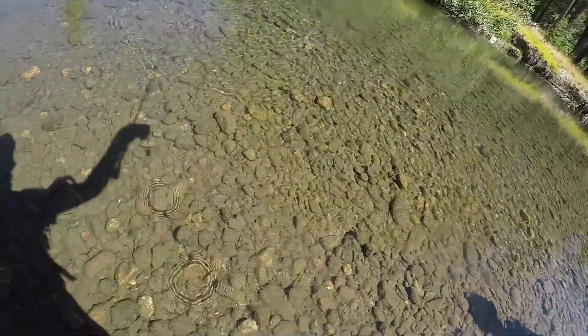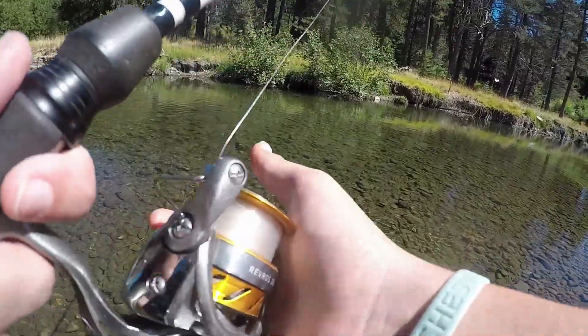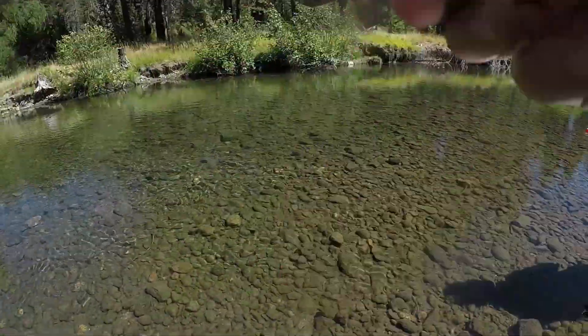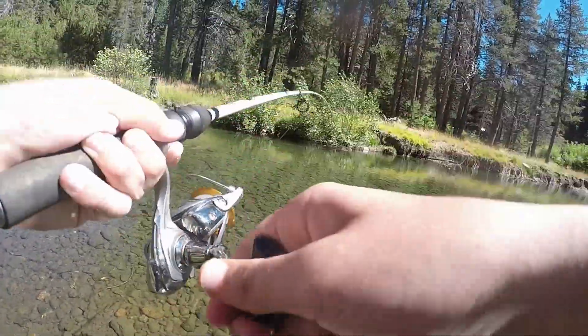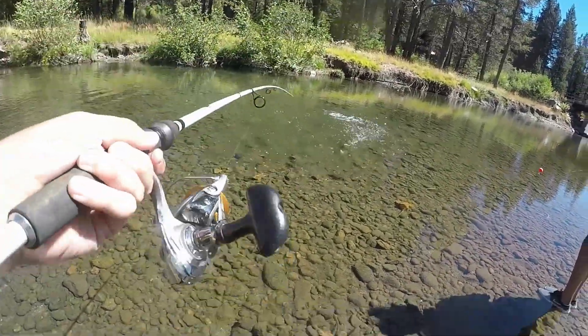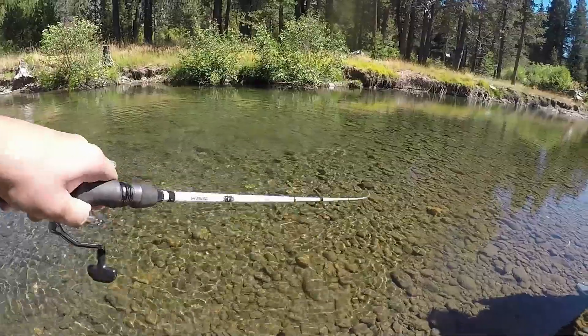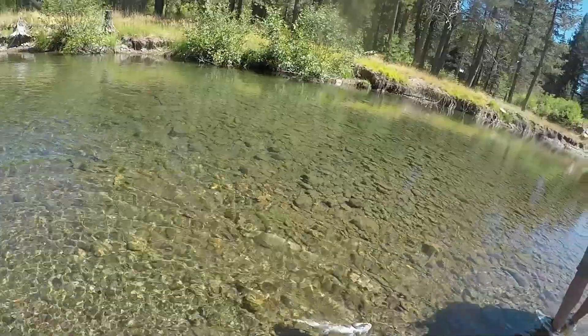Casually sitting under that tree. I pitched it right underneath that tree, he turned around and hit it the first time and I missed him, then he hit it again. There's another one right in the middle. There's literally one hook in him — this looks like a job for the pliers. There he goes — he was a big one.